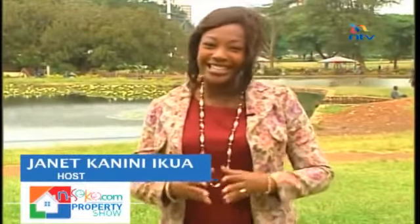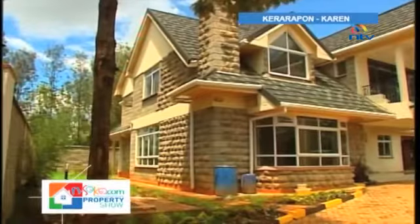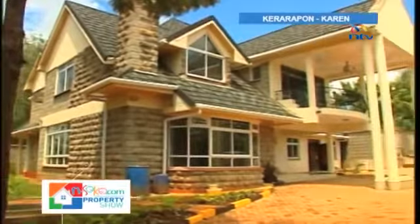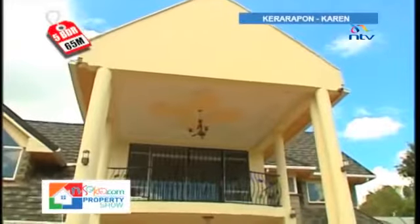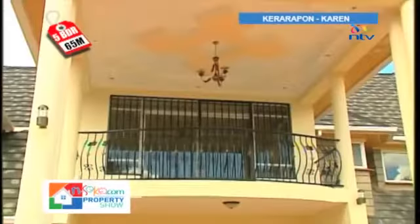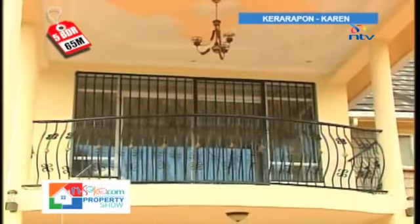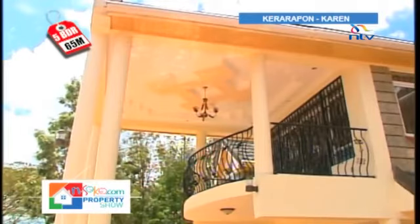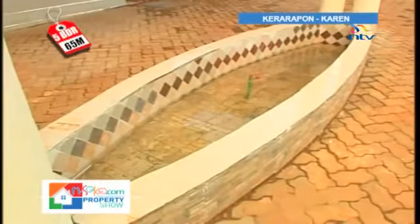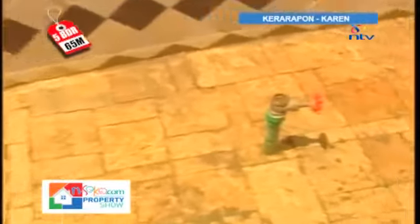Our property of the week is a five-bedroom house in Kerarapon, near Karen, on the county borderline between Nairobi and Kajiado counties. The imposing pillars at the front of the house give it a luxurious look, and the chandelier and recessed lighting built into the ceiling will create a stunning lighting effect at night. The pillars enclose a fish fountain pond — a unique outdoor ornament not found in many homes, appealing not only to the eye but to the ear as well.